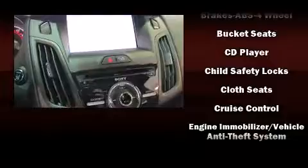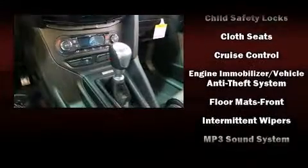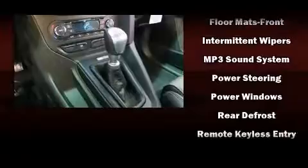front and side impact airbags, traction control, brake assist, a security system, and four-wheel disc brakes with ABS.